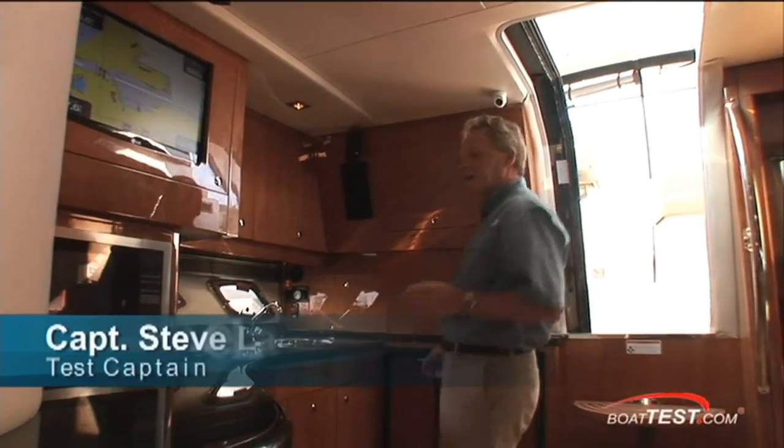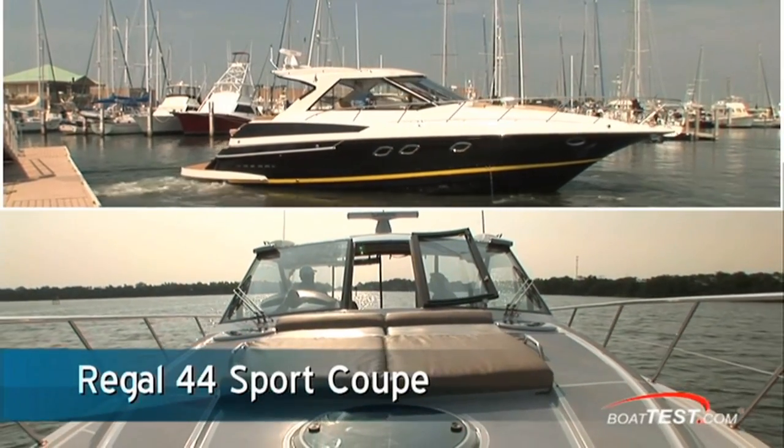Hi, Captain Steve from BoatTest.com, and today I want to take you through the interior design and accommodations of the Regal 44 Sport Coupe. I think you're gonna be impressed.